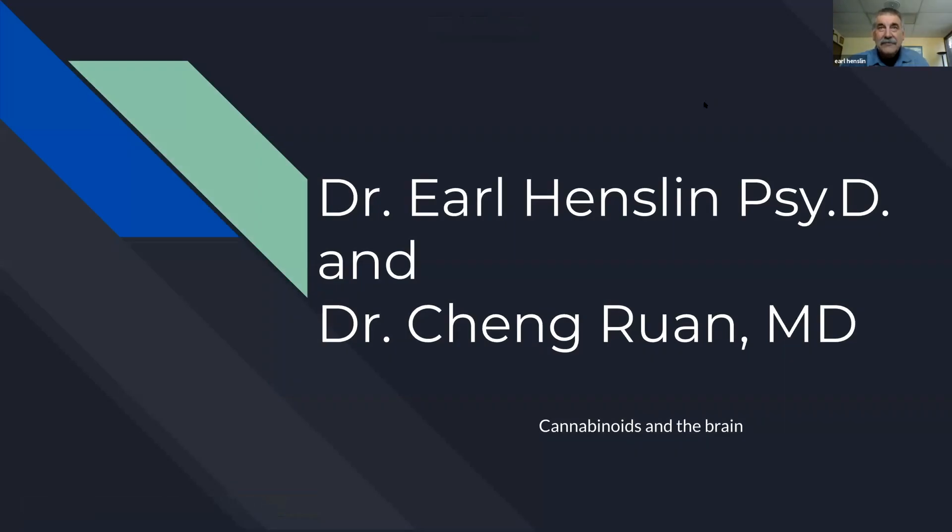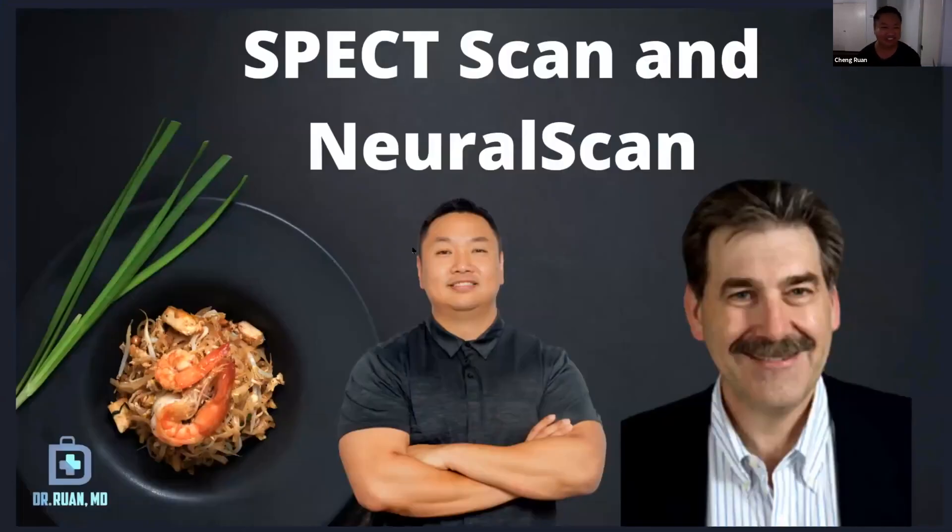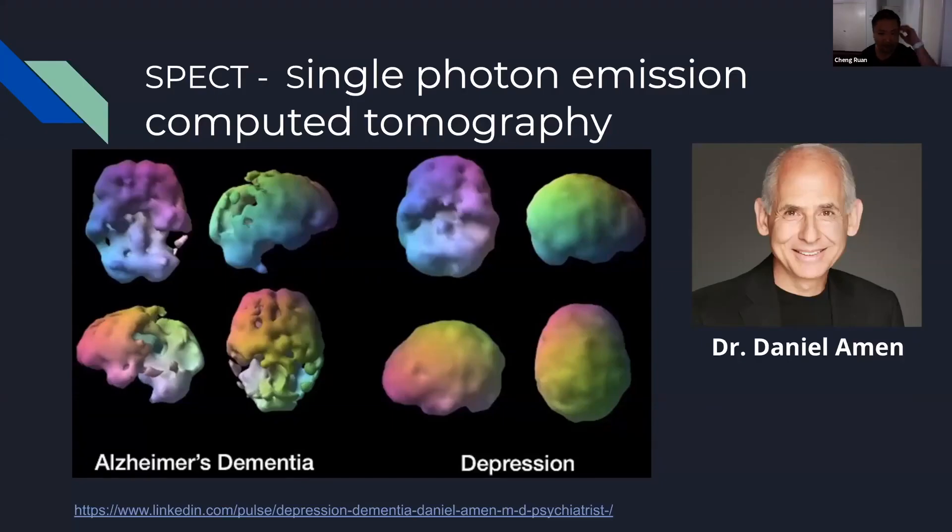We want to talk about two of the most powerful weapons to look at the brain: the SPECT scan and the neural scan. Dr. Hensland has looked at a bunch of different SPECT scans and he'll show some tonight, and I've been looking at neural scans, so we're going to put those two worlds together.